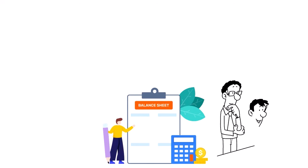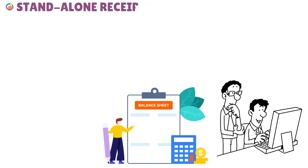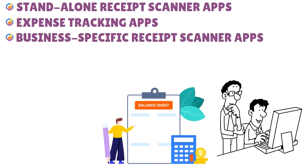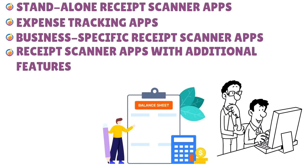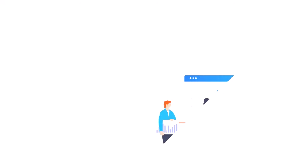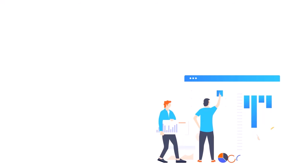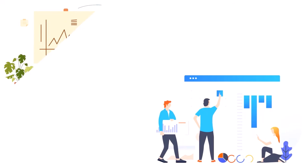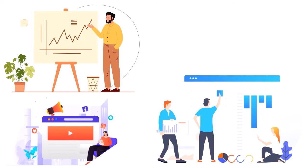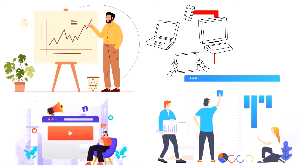There are several types of receipt scanner apps depending on the capabilities you need: standalone receipt scanner apps, expense tracking apps, business-specific receipt scanner apps, apps with additional features, and integrated receipt scanner apps. The bottom line is you need to pay attention to what really matters for your business — what kind of receipt scanner app do you need? All of these apps have different features and capabilities.